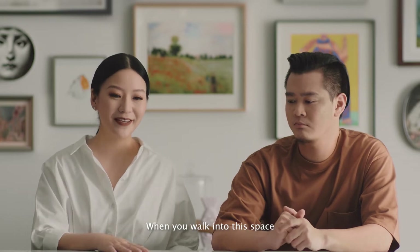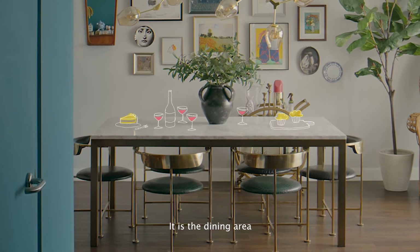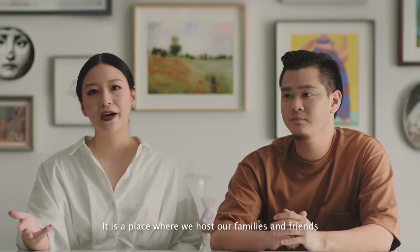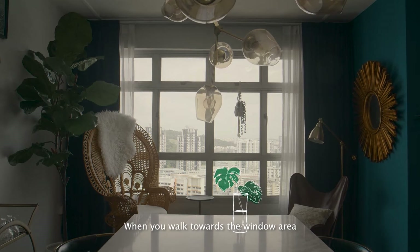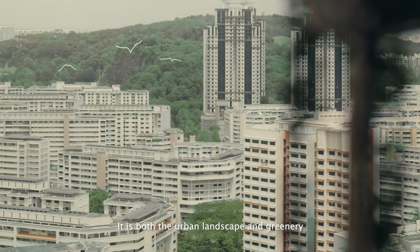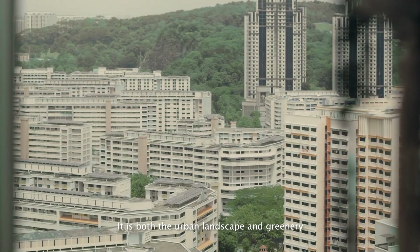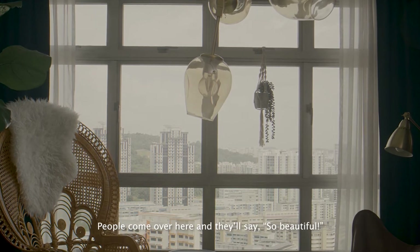When you walk into the space, you get to see this amazing marble table. It is the dining area and this is a place where I host my family and friends. When you walk towards the window area, you will be surprised because this view is amazing — it is both the urban landscape together with greenery. And it's always a talking point. People come over here and say, wow, so beautiful.